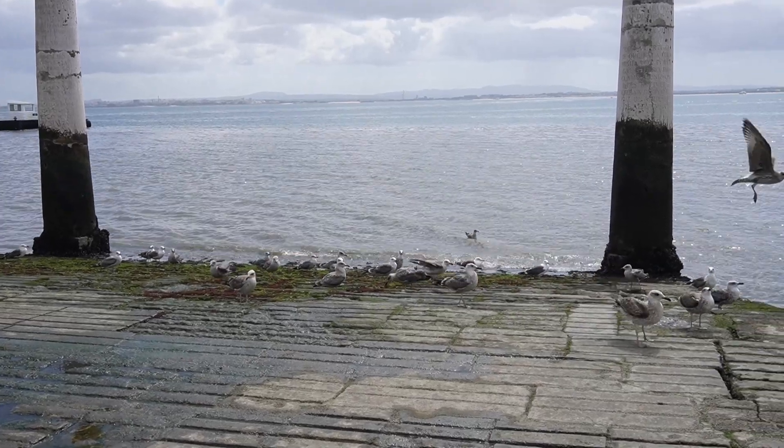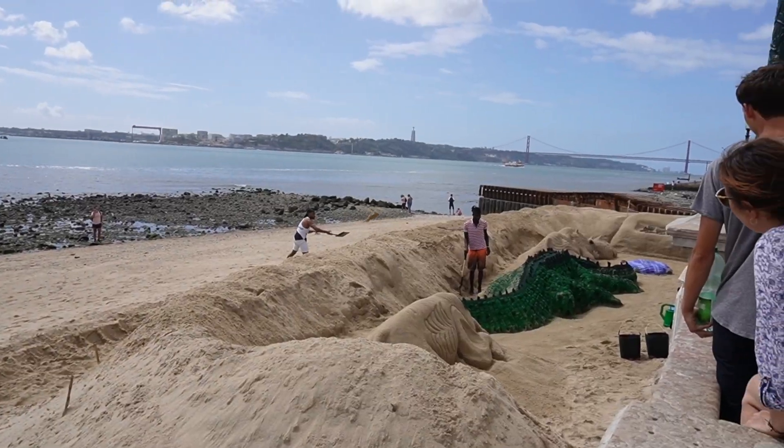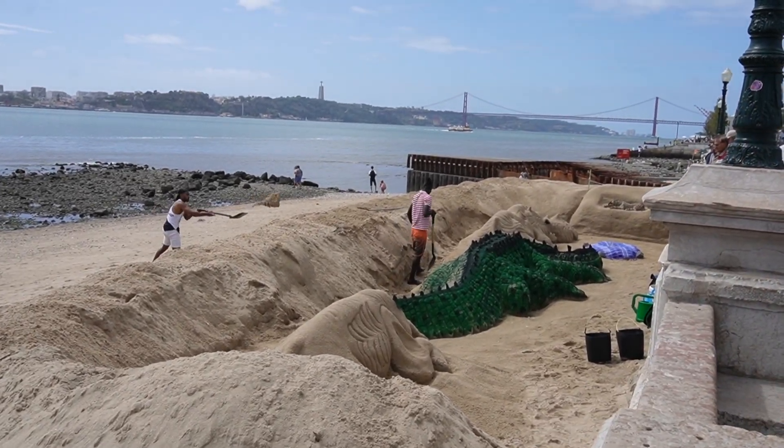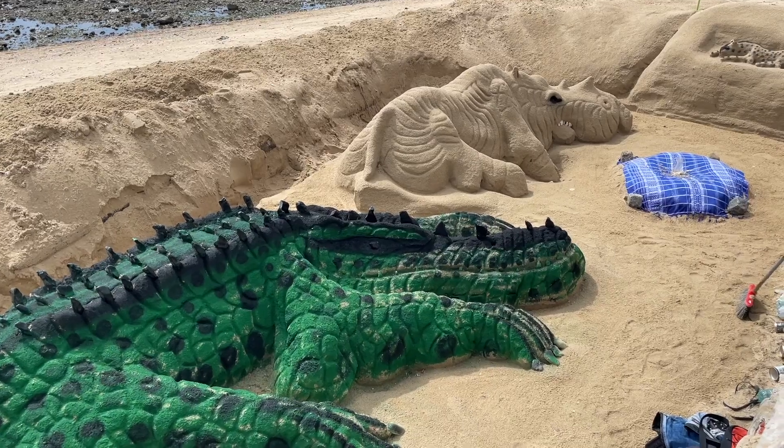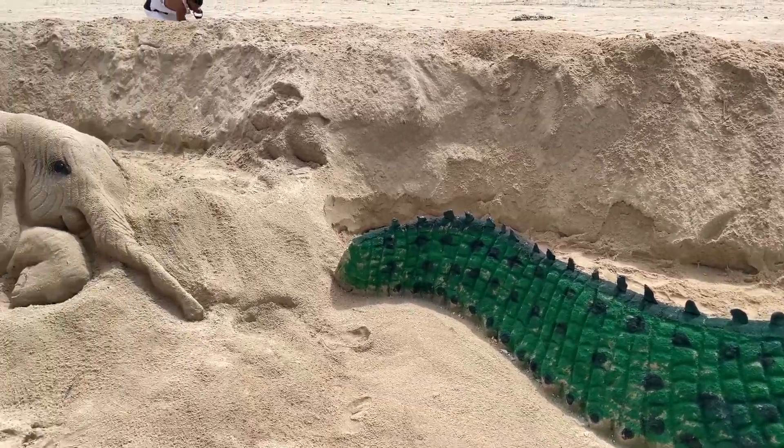You can definitely tell we're by the ocean because there are tons of seagulls — my hair is blowing in the wind and I'm a little scared one is going to poop on my head. This view is really cool because there's a bridge that goes across to another city in Portugal, and there's a statue that looks like a little mini version of Christ the Redeemer. We also found what looks like a dinosaur sculpture made out of sand, probably spray painted — that is very impressive.